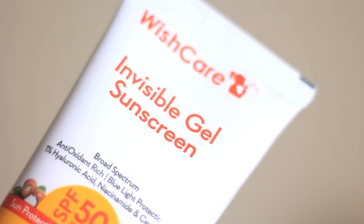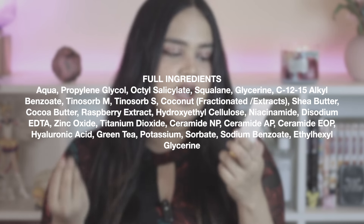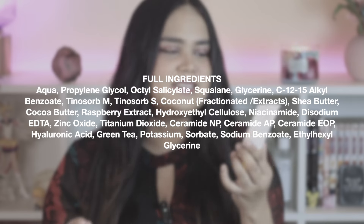The next one is again from Wishcare — their Invisible Gel Sunscreen. This is by far the most affordable new-gen hybrid sunscreen in the Indian market, costing below 500 rupees. It has a combination of filters: octyl salicylate, Tinosorb M, and Tinosorb S, plus two mineral actives — zinc oxide and titanium dioxide. It's super lightweight, and also contains hyaluronic acid, niacinamide, and ceramides, making it a very moisturizing formula.